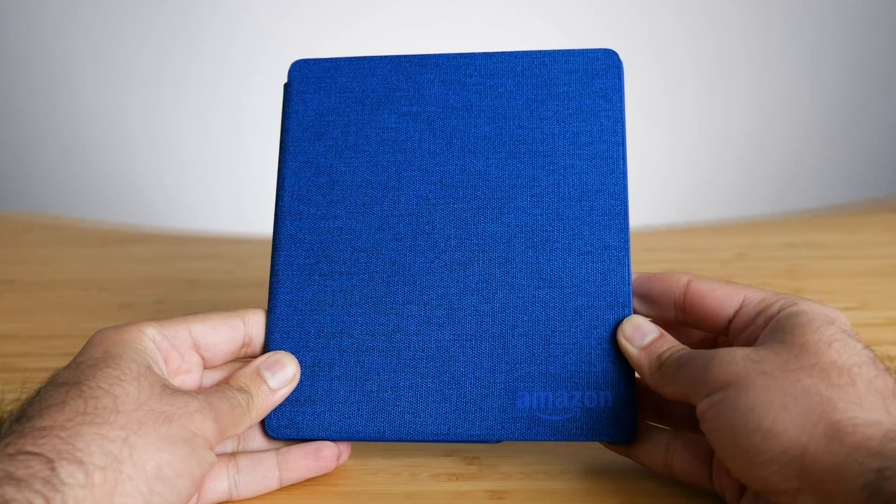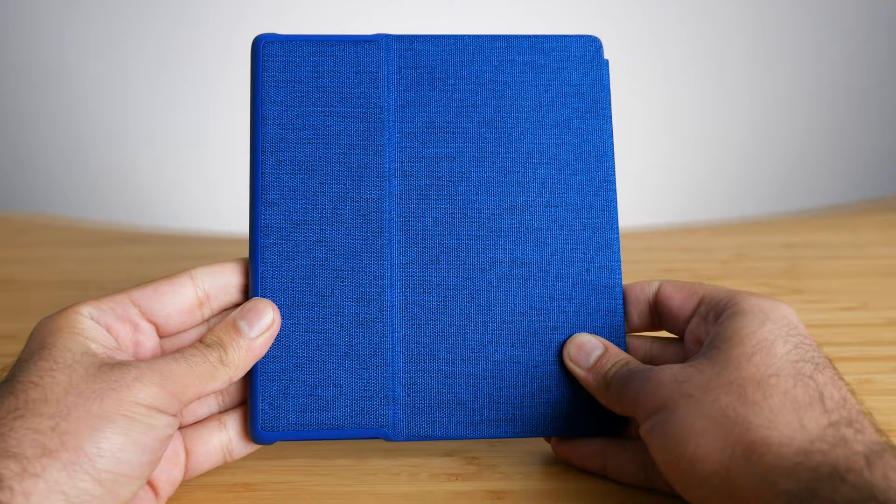The next case I want to talk about is the Amazon official fabric one, which starts at $40 — double the price of the third-party one. But it's an Amazon branded case and you definitely get what you pay for; the quality seems to be much better. When you buy this official case, you have a few color options. I got the blue one. I was hesitant about a bright color, but I'm really glad I got it — blue is my favorite color, and having a nice bright Kindle really brightens it up.